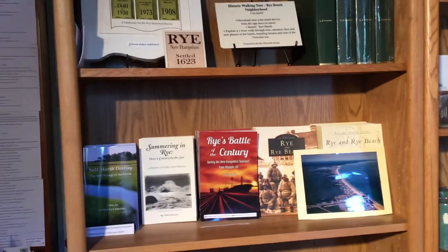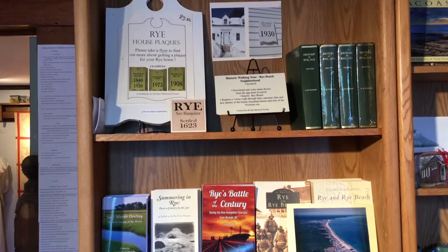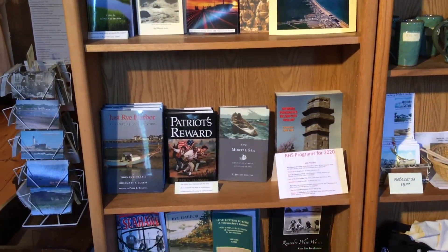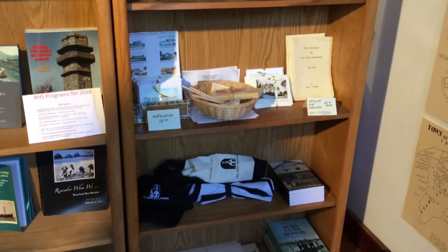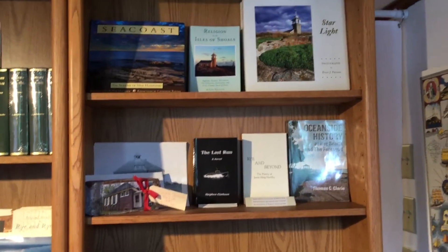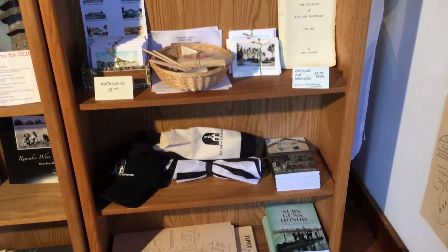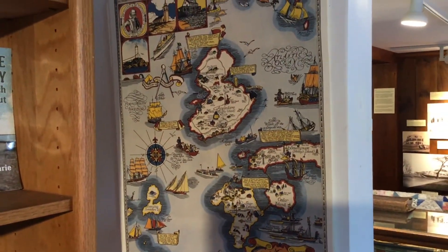Finally, this is our gift shop. These two cases represent items covering the history of Rye — interesting information on Rye Beach, Rye's Battle of the Century, Summering in Rye, and several other books. We also have beautifully handcrafted cups by a local potter that say 'Rye, New Hampshire' with the date 1623 — marking 400 years, the 400th anniversary of the first permanent settlement in New Hampshire. We have hats, carrying bags, umbrellas, and several different types of maps. All these items can be ordered through our website.